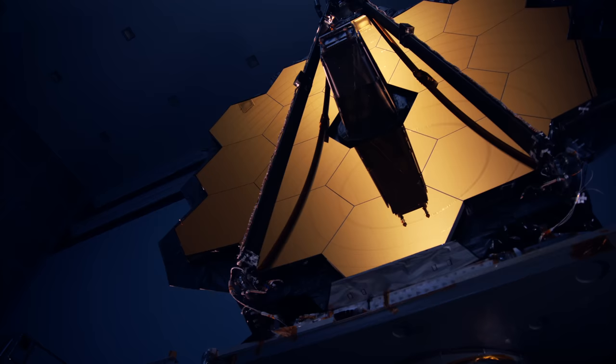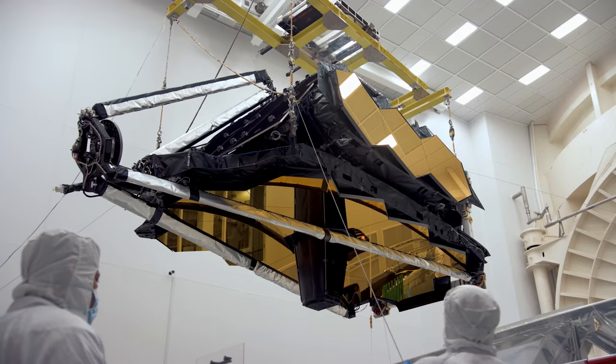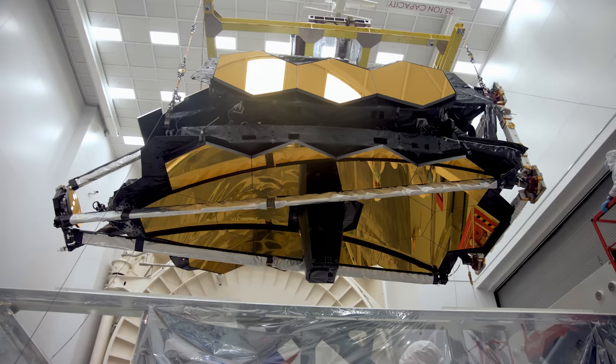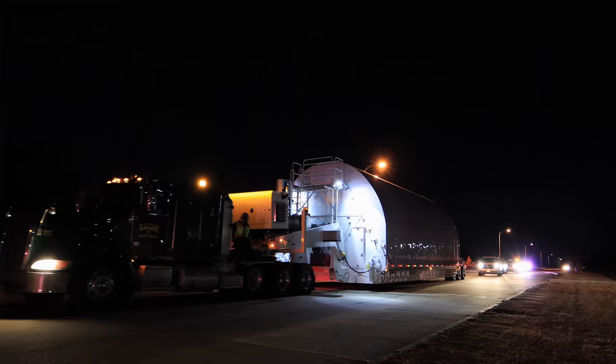The primary mirror on the James Webb has six times the light-gathering power of Hubble's. Its 18 gold segments were designed to be folded up to fit into a rocket. Once deployed in the cold reaches of interplanetary space, they will act as one to see objects once thought beyond the limits of our vision.